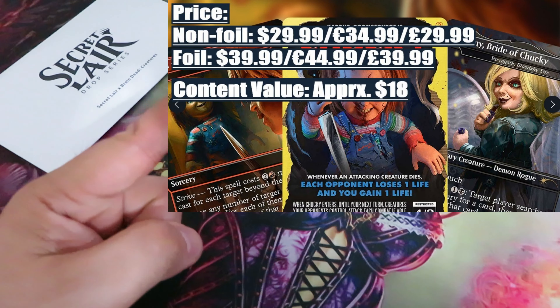Verdict: worth it — 30%. In terms of value versus price, this drop is not worth it. You are paying $30 for what feels like $18 worth of value. Even the Chucky-themed artwork doesn't justify the purchase. The only factor that might make this worth buying is the limited print run, but it would need to be truly scarce.